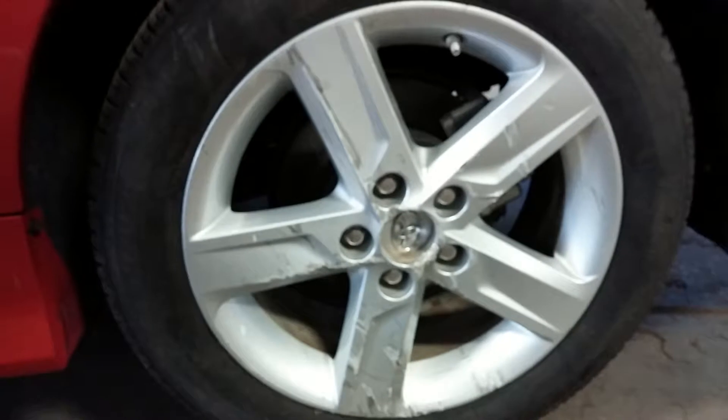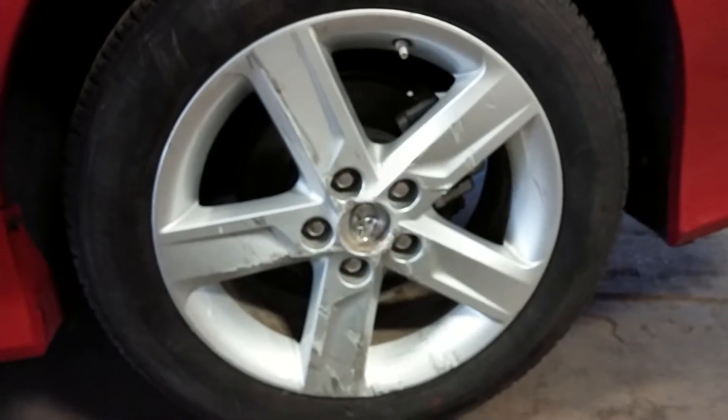Here's your rear driver's side rim — very nice, but it does have some curb damage, multiple spots. And there's your tire tread — definitely more than half-life.